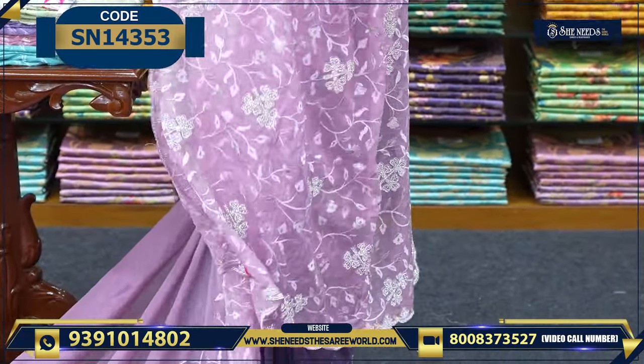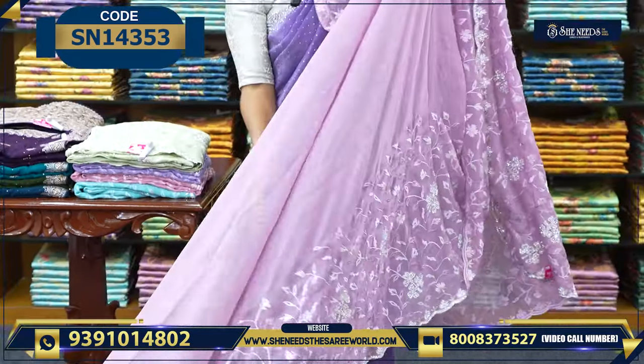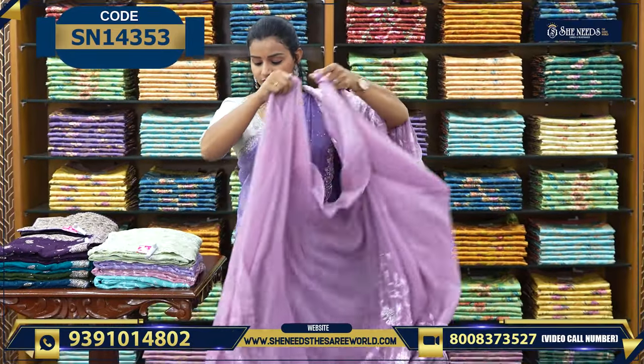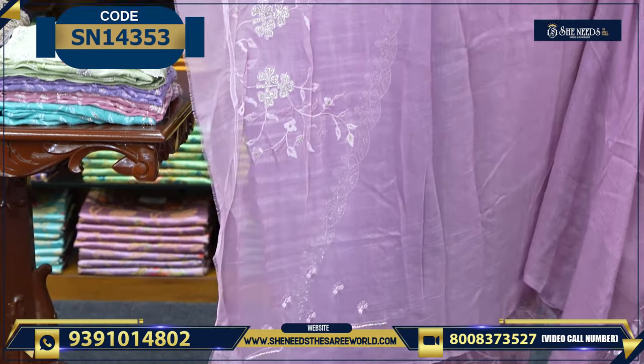This is the pallu — the pallu is all running. Overall, this is the saree look. This is the blouse — the blouse also has a little bit of work in the back, hands, and sleeves.